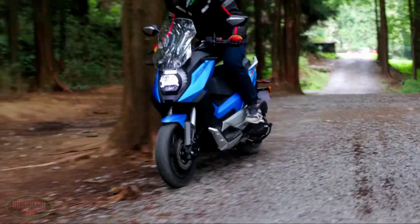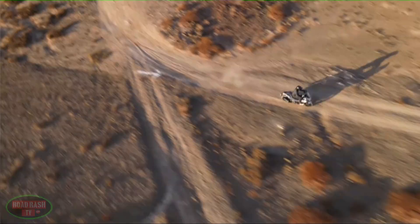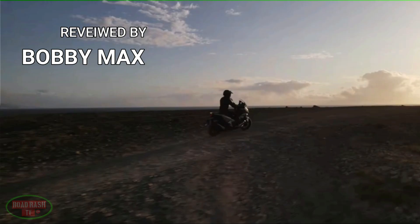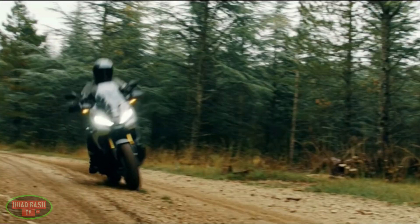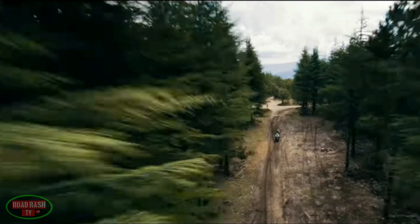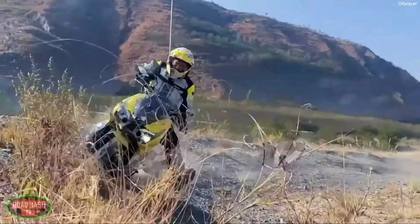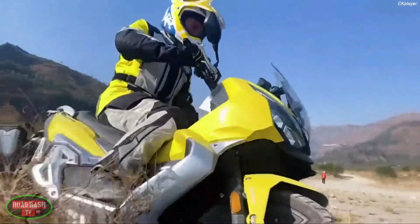With many manufacturers hedging their bets that the next big segment in the motorcycle market will be the adventure scooter, we've seen a sharp rise in the number of brands bringing their own interpretations of off-road scooters to the global biking community. So today we're taking a look at the best fully off-road capable adventure scooters available for this year, starting with a bike that not many of you will have heard of, but will likely know about soon.